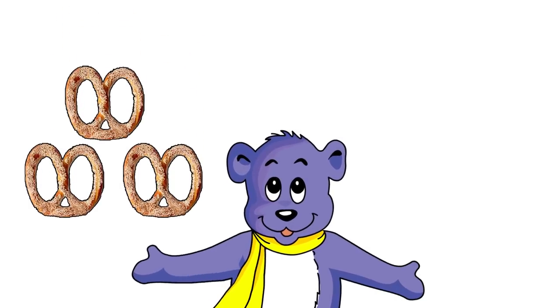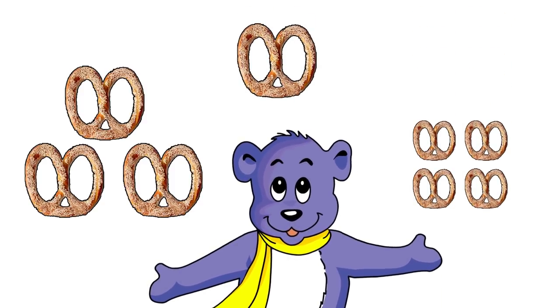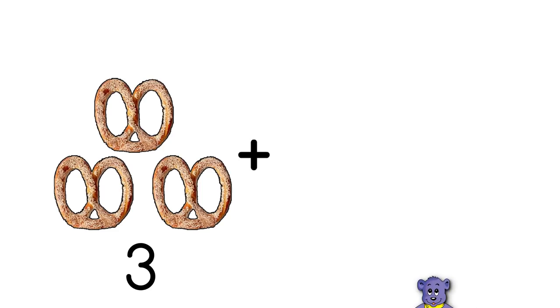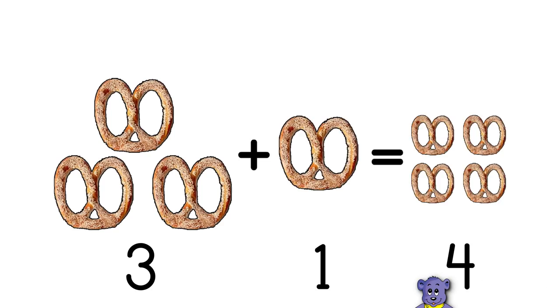Three pretzels and one pretzel makes four pretzels all together. Three plus one equals four.